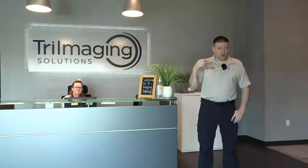Hey everyone, welcome back to BetterBioMed. Today I'm down in Nashville, Tennessee. We're visiting Tri Imaging Solutions and we're going to take a quick tour of the facility.